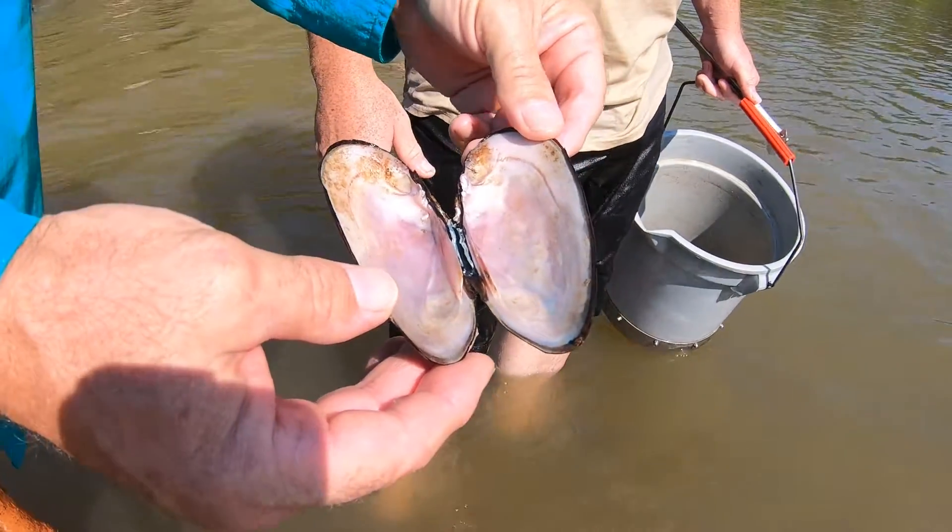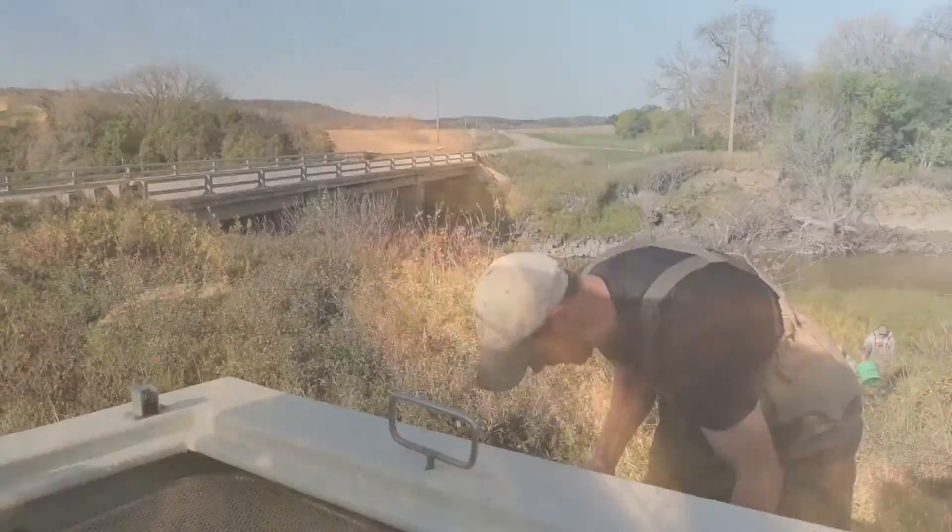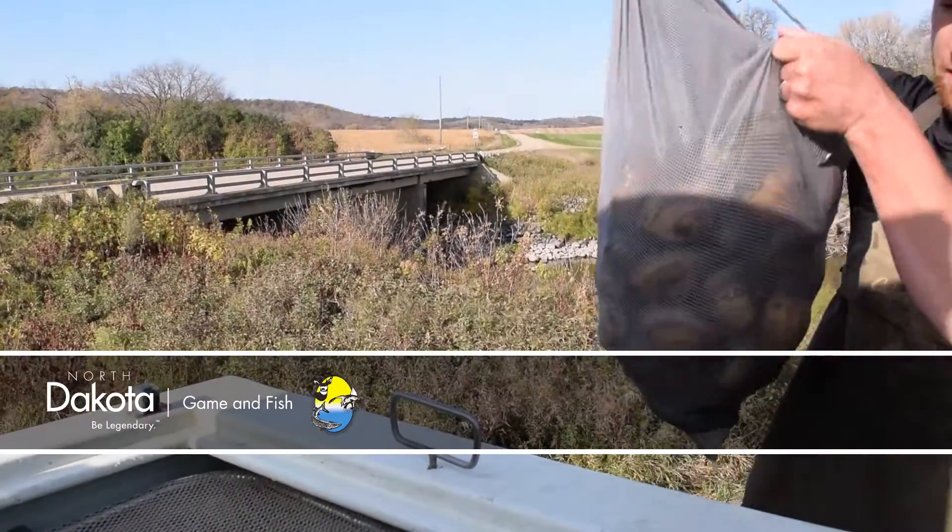The mussel population below the dam was estimated at about 16,000 in 2019. With the cold weather during relocation, the mussels started burrowing into the sediment, making it difficult to collect them all. This is Mike Anderson in the North Dakota Outdoors.